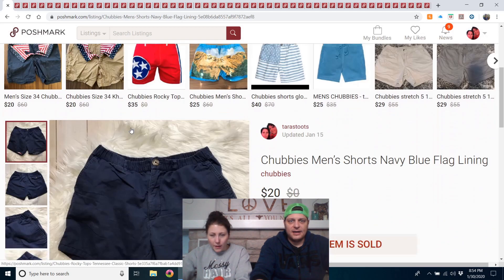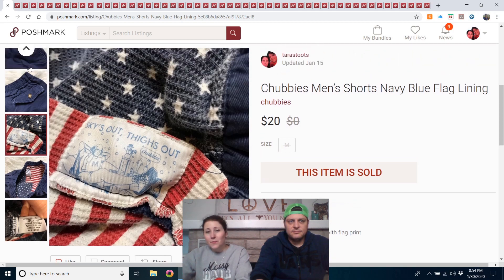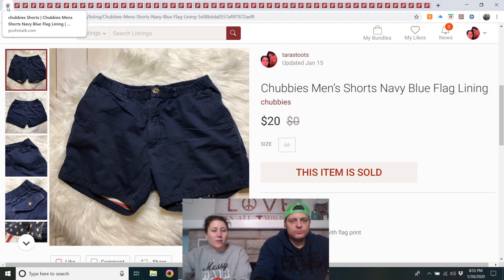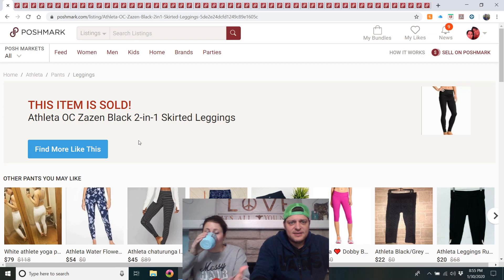Chubbies men's shorts, navy blue with flag lining — from the mega rummage sale. I'd heard of the brand; they're men's short shorts. Paid $2, listed in January with swimwear and shorts, and they sold pretty quickly for $20. I would buy them again at that price. Seems like I've seen Chubbies advertising on Facebook.